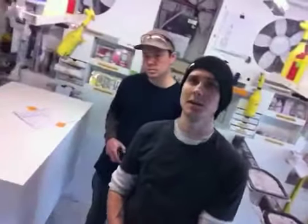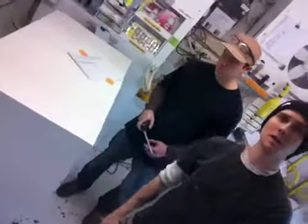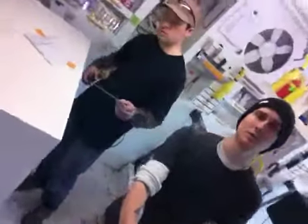Hey Byron, this is Ben here at Byron Design. Hi, I'm Elliot. And we've got your order ready to go. There are a lot of smaller pedestals that are getting ready to ship out to you.